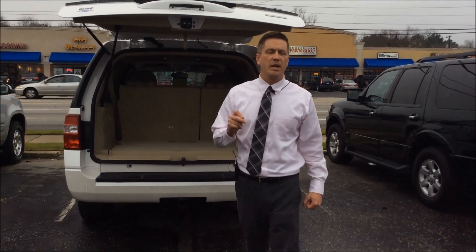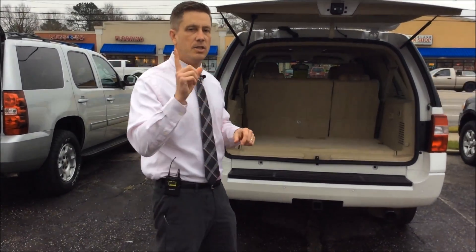Hey folks, Barry King at Lafayette Ford. We're getting ready to show you the difference between a Chevy Tahoe third row seating and a Ford Expedition third row seating. Major differences — it's all about what you prefer as a customer, but let me show you the difference why.